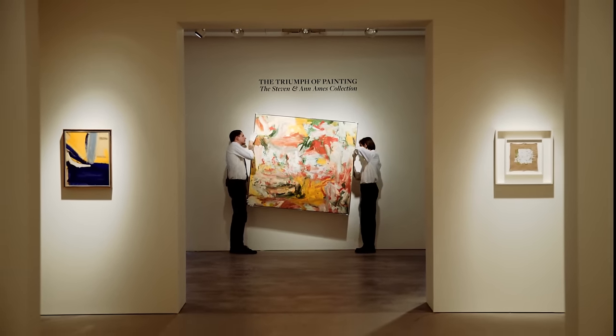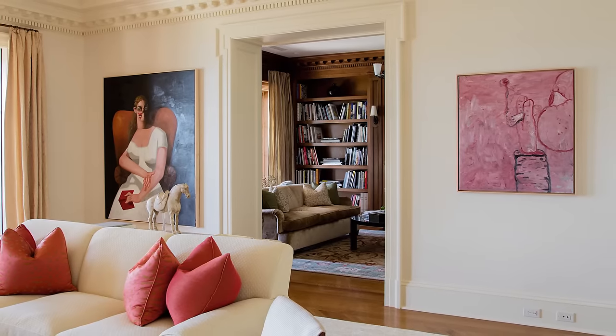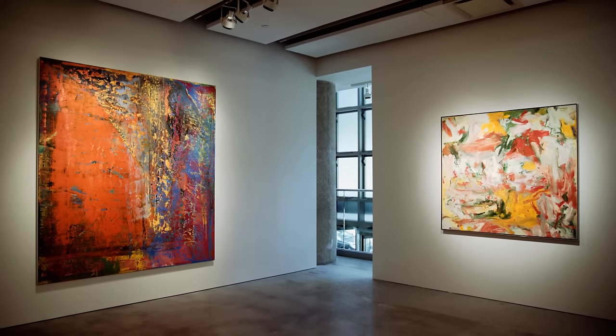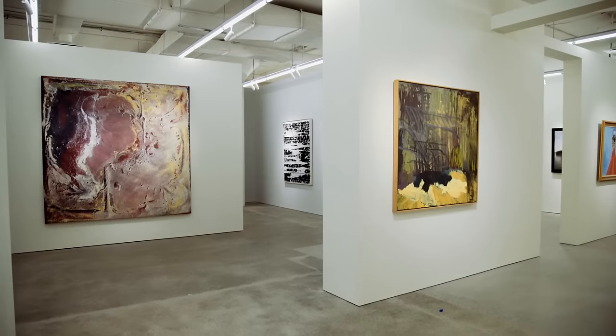The Ames Collection was put together by two people who were deeply connected and wanted to search out the best art of their time and do it together. It was really about training a kind of critical eye. In order to build such a great collection you have to be a bit visually promiscuous and look at all sorts of things, but you have to be extremely rigorous and disciplined about what you actually bring into the collection. There are not that many collections that really are cohesive, where the whole is greater than the sum of its parts. The Ames Collection seems almost from the beginning to have had that level of long-term insight and discipline.